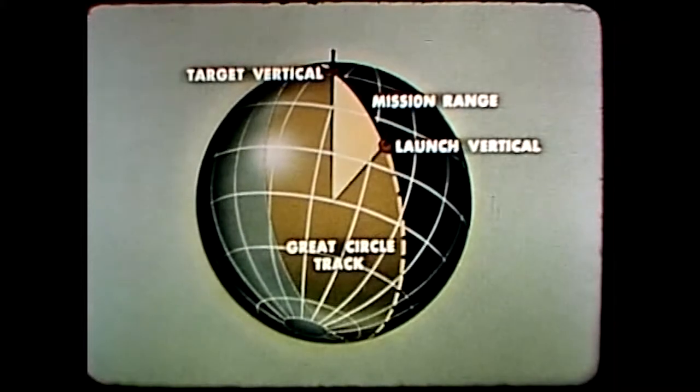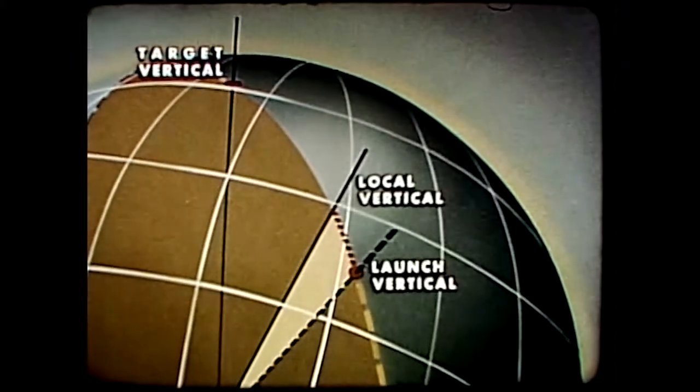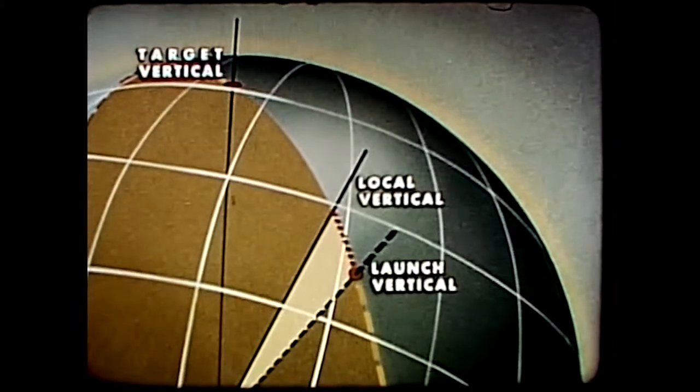The missile flies along a great circle track from launch to target. To determine the missile's position along the great circle track, the angle is measured between the local vertical and the launch vertical.